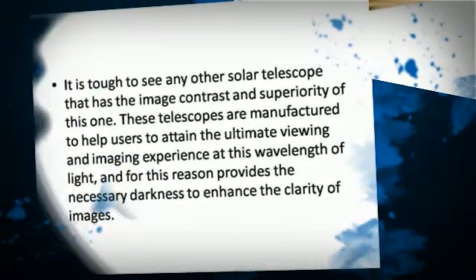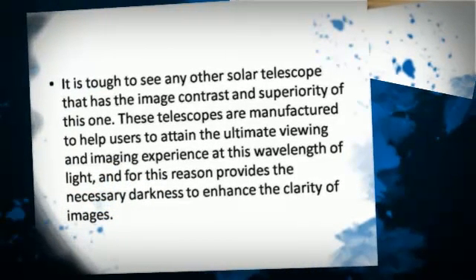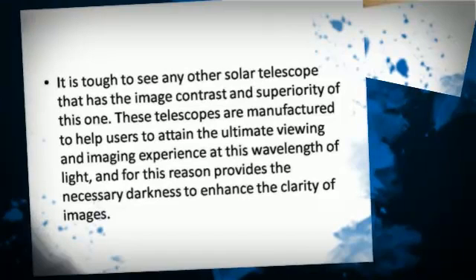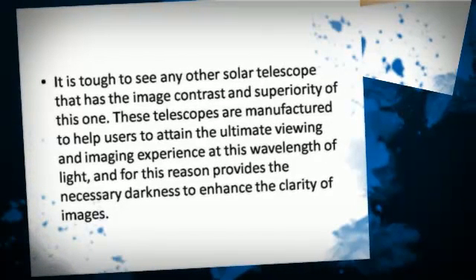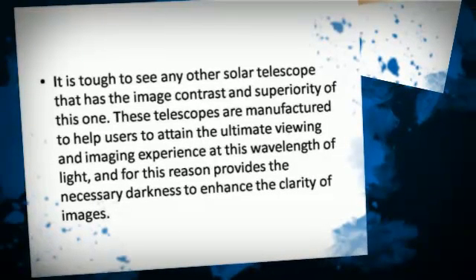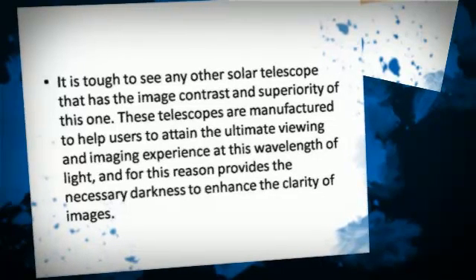It is tough to see any other solar telescope that has the image contrast and superiority of this one. These telescopes are manufactured to help users attain the ultimate viewing and imaging experience at this wavelength of light, and for this reason provides the necessary darkness to enhance the clarity of images.